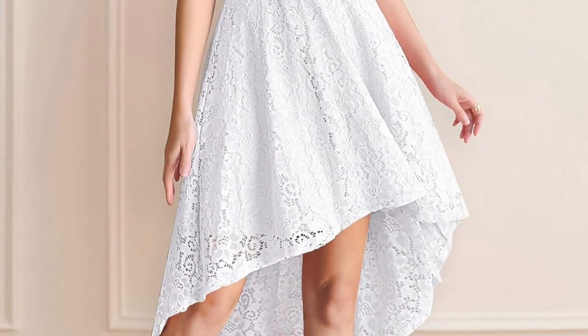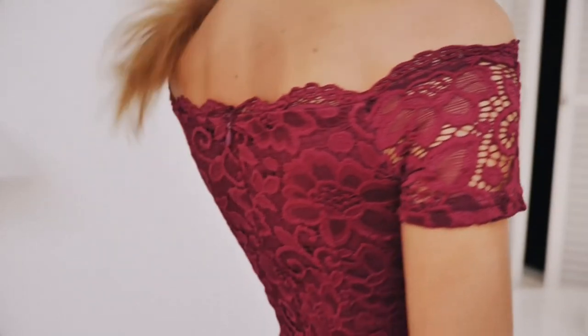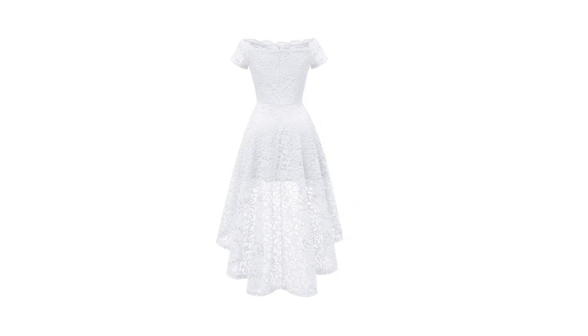Performance: The Dress-a-Star lace cocktail dress stands out in performance as well. The lace material is not only luxurious but also remarkably comfortable against the skin. It offers a snug fit without compromising on mobility, and the concealed back zipper ensures a seamless finish.